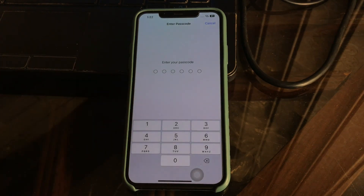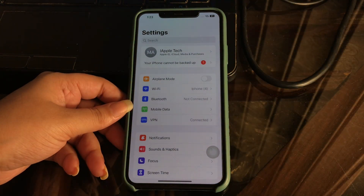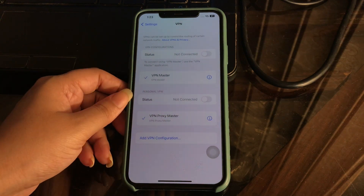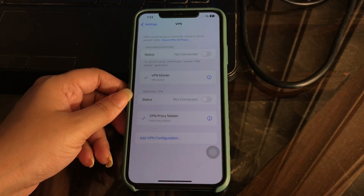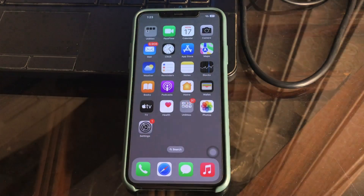The next step is to disable the VPN connection. If your iPhone is connected to any VPN connection, there is a high chance that this connection is interfering with your Wi-Fi signal and causing it to keep disconnecting. To disable the VPN connection on your iPhone, go to Settings, tap on it, then tap on VPN, and disable the status by tapping on its toggle button. This will disconnect the VPN configuration on your iPhone.